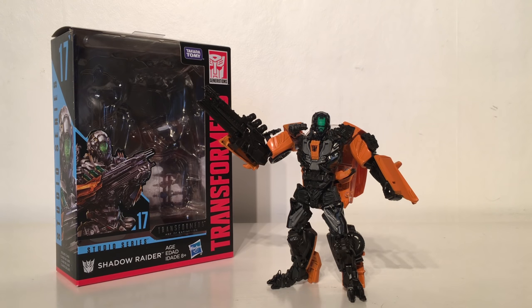Hasbro have essentially released this as an accessory pack for the Studio Series Lockdown, as the gun and head sculpt are compatible with that figure. They've tried to give you reasoning into buying this figure by repainting it and naming it a different character. However, I would have much preferred it if they had just relabelled this as Lockdown and released it in a future wave, as essentially this is an extremely well-done Lockdown figure with a fantastic head sculpt and a really nice weapon accessory.